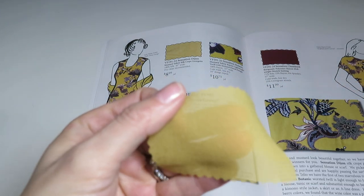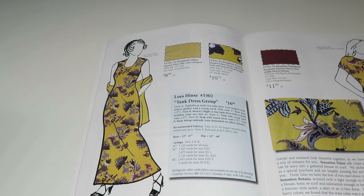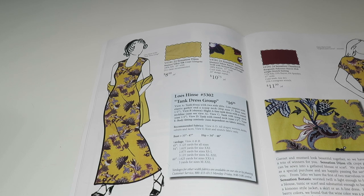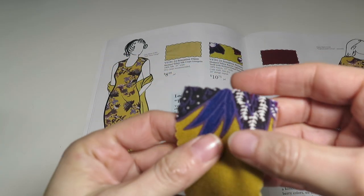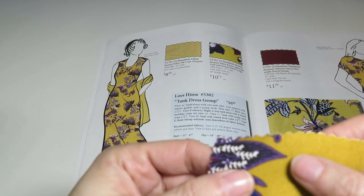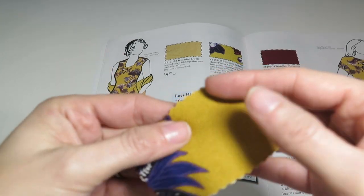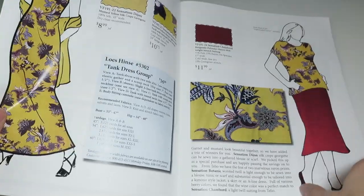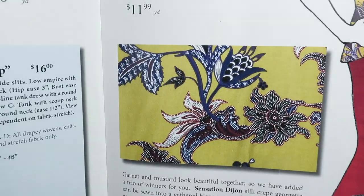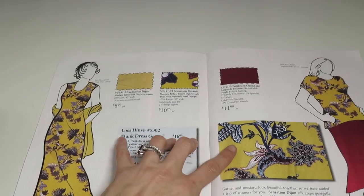Now we have Sensation Botanic — a mustard yellow rayon lightweight twill with stylized floral design, 100% rayon, 57 inches wide, $10.75 a yard. It is pretty. Sometimes it's hard to tell from a little swatch what it all looks like, but zooming in on it hopefully helps.